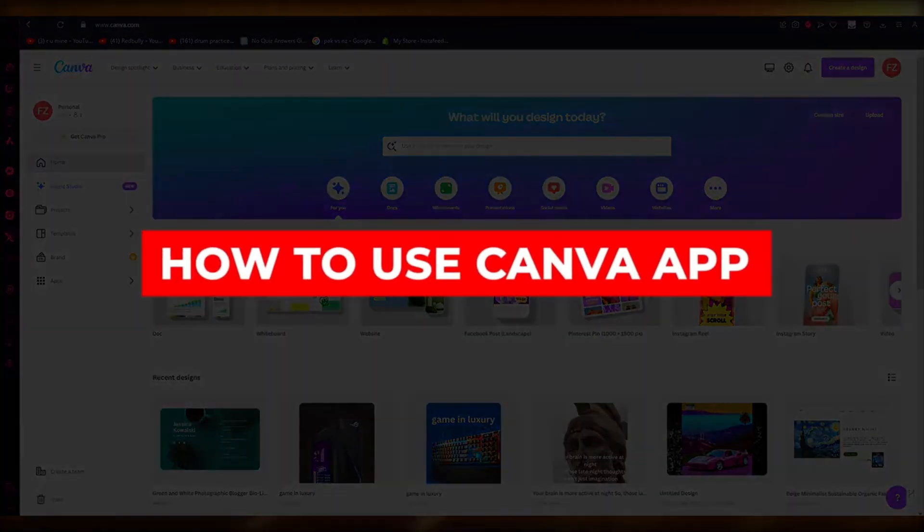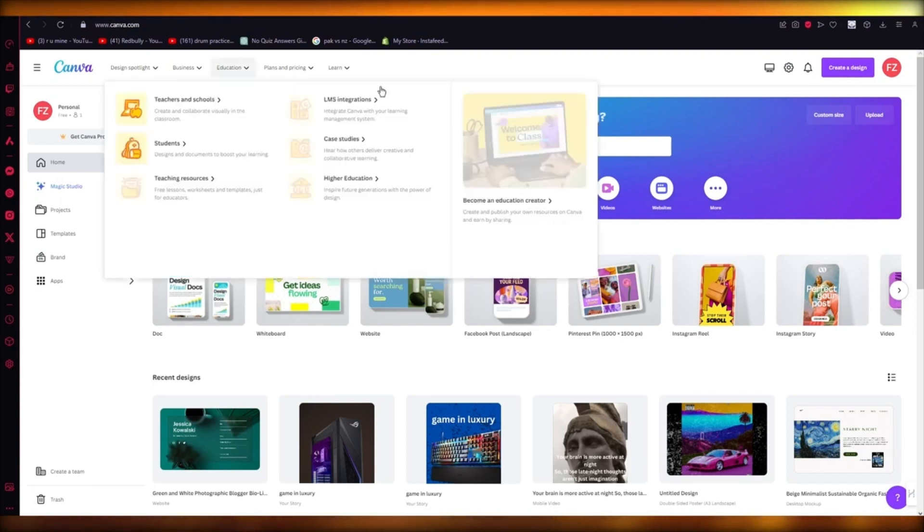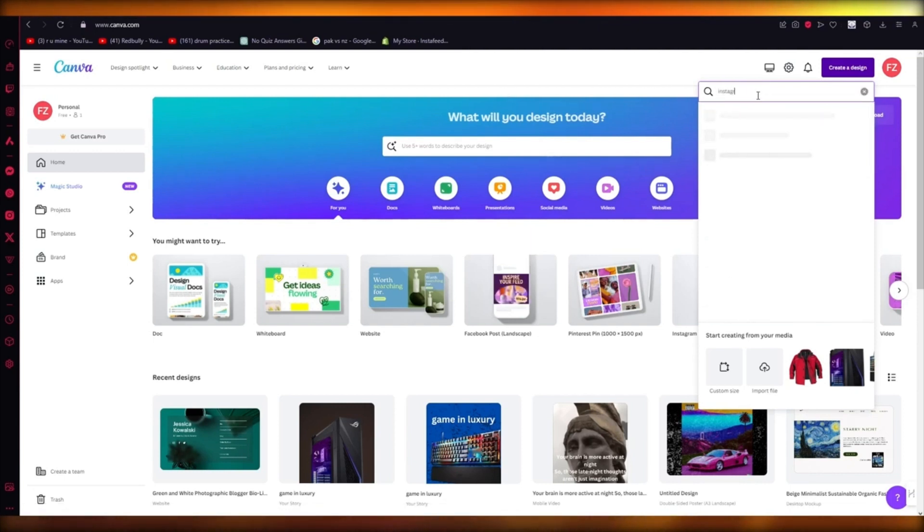How to use the Canva app. In this video, I'm going to be showing you how you can use the Canva app in the easiest way. So you're going to come over to Canva.com. To familiarize yourself and get straight into using the Canva app, you're going to come to Create a Design. And you can obviously search up for a template — let's say I want an Instagram post, or a website design, or a poster.